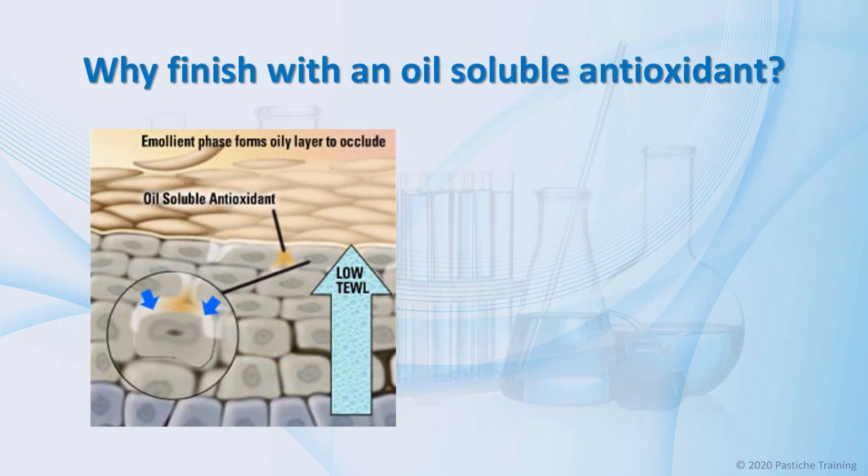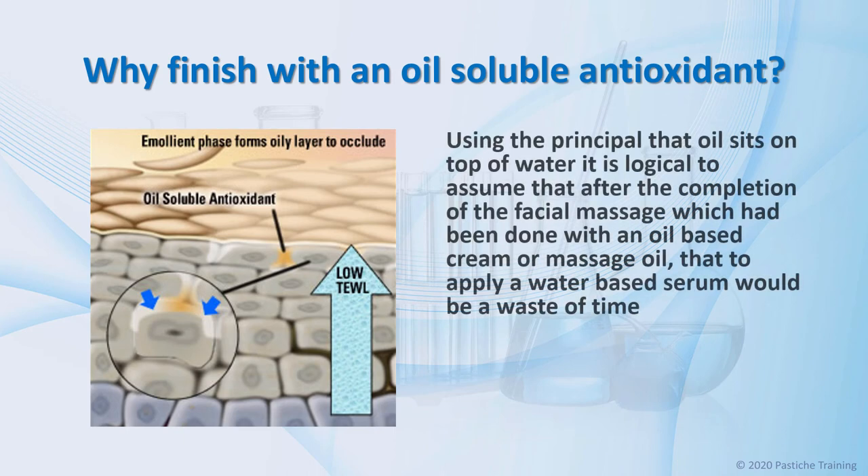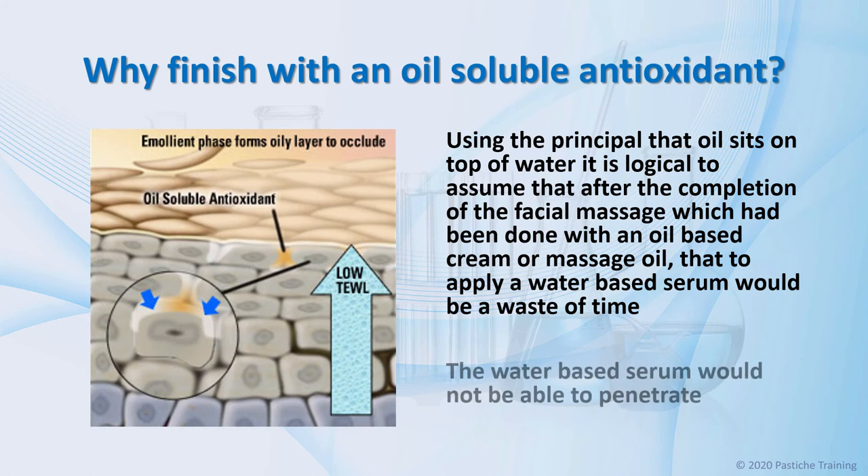Why do I finish this treatment with an oil-soluble antioxidant? Using the principle that oil sits on top of water, it is logical to assume that after the completion of the facial massage with an oil-based cream or massage oil, applying a water-based serum would be a waste of time, because a water-based serum would be unable to penetrate the oil that has been massaged into the skin for 20 minutes. The other reason is that an oil-soluble antioxidant will not oxidize quickly and the benefits of the environmental defense treatment are longer.